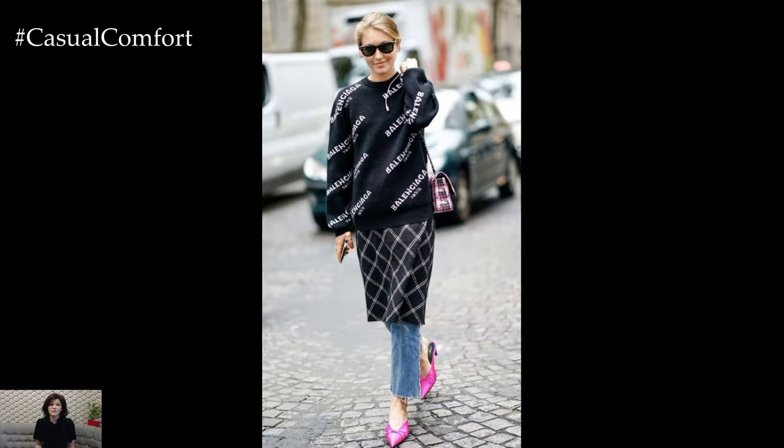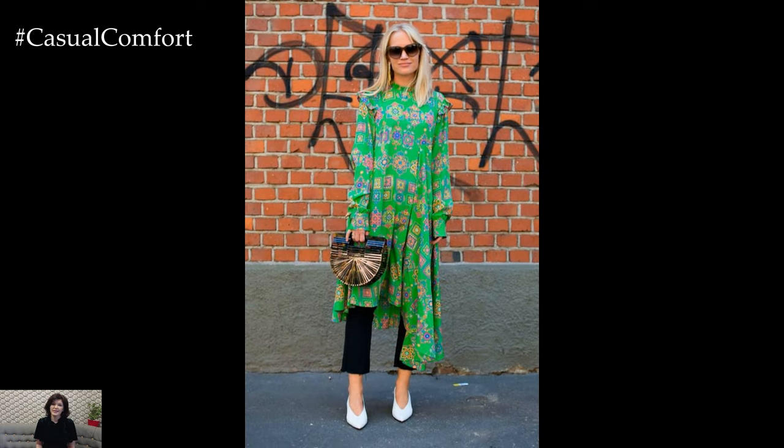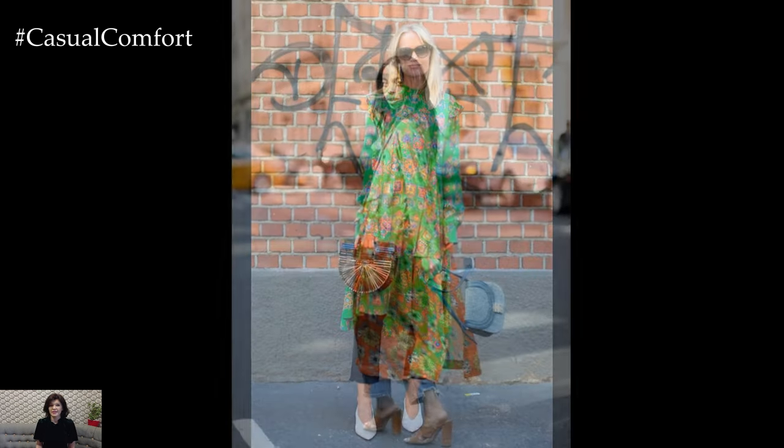Alternatively, opt for a cozy cardigan or oversized sweater paired with a flowy maxi dress and jeans for a relaxed and effortlessly chic vibe.